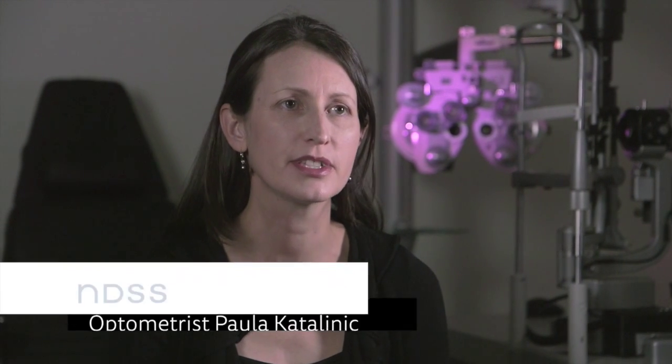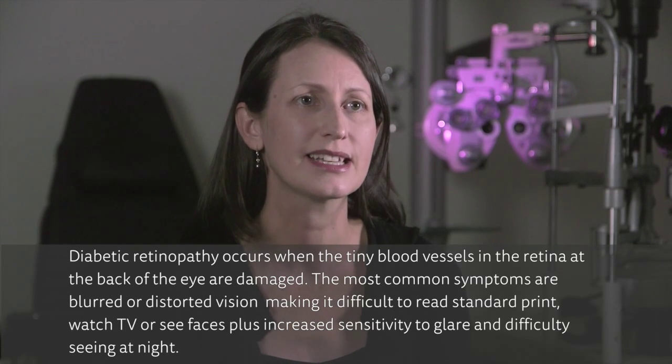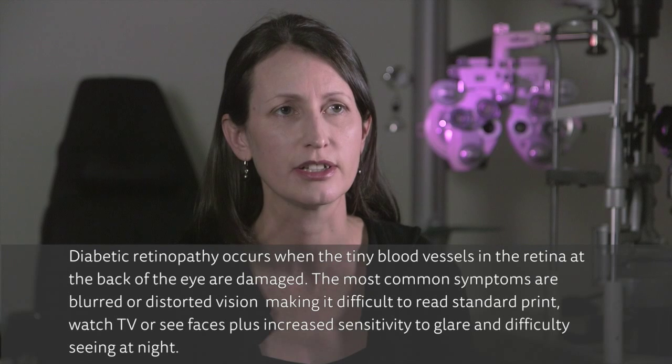Seeing an optometrist for a person with diabetes is highly critical because vision loss is one of the most feared problems associated with diabetes, but also quite a common complication. So seeing your optometrist — they're perfectly placed to examine the back of your eyes to pick up diabetic retinopathy, and the early detection of diabetic retinopathy is key to the prevention of vision loss.